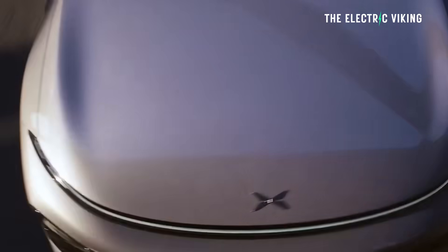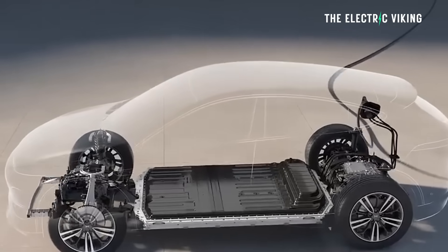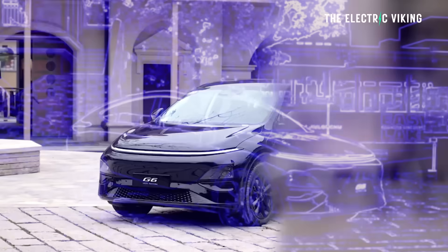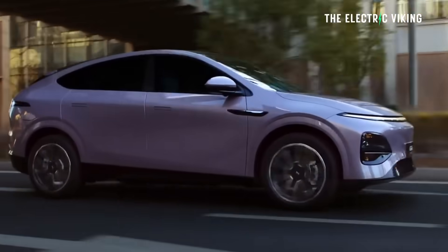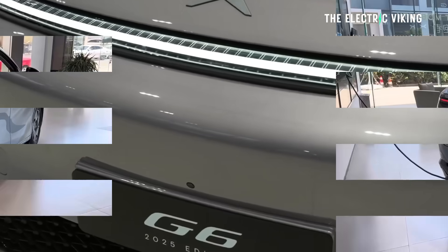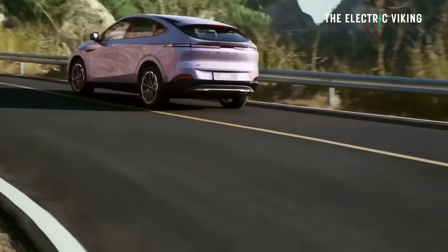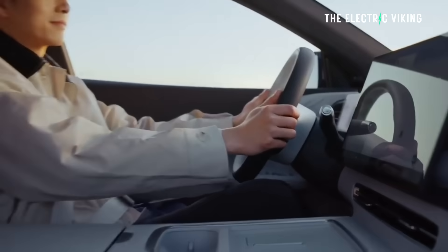The new XPeng G6 does have a smaller battery. I think I'm happy that I've got the existing version because I prefer the bigger battery and more range — the new version will have a bit less range. However, the new version gets super fast 500-kilowatt charging, and when it comes to Australia it will be the fastest charging EV in Australia.